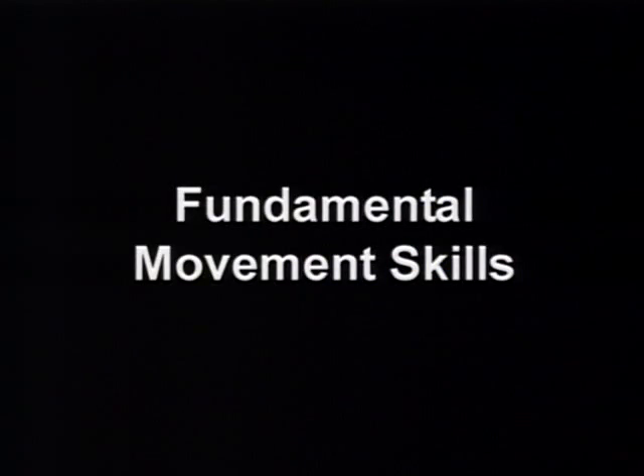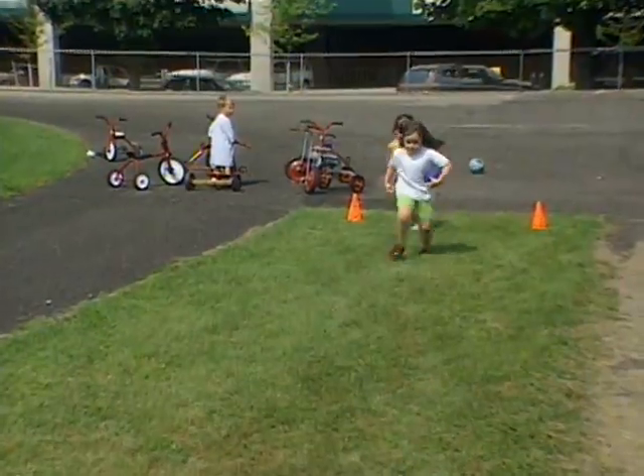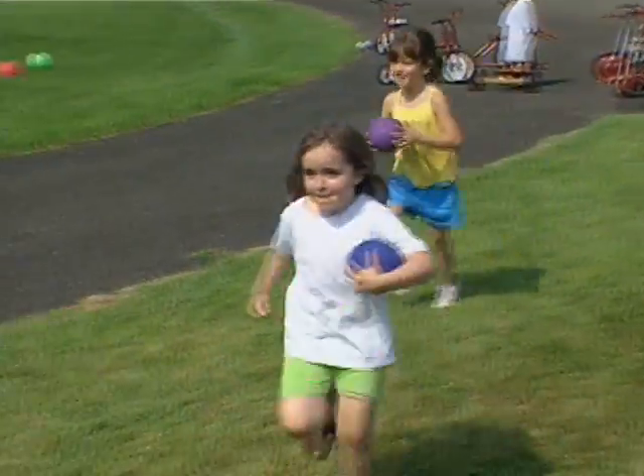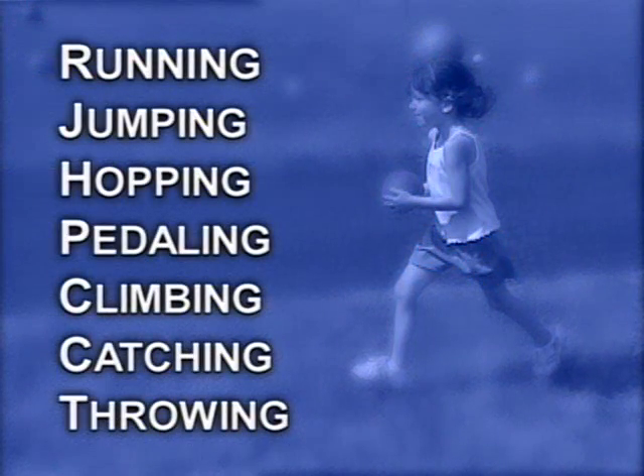Fundamental Movement Skills. Preschool and early elementary children are involved in developing fundamental movement skills, such as running, jumping, hopping, pedaling, climbing, catching, and throwing. Children progress through stages as they develop each of these skills.